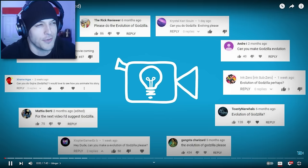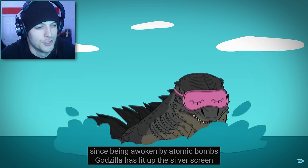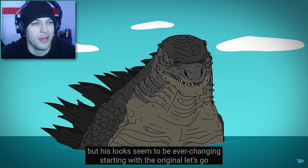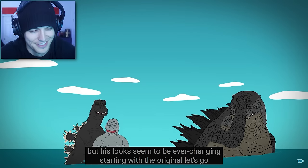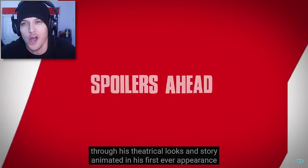Alright, so you guys ready to learn some knowledge? Since being awoken by atomic bombs, Godzilla has lit up the silver screen. But his looks seem to be ever-changing. Starting with the original, let's go through his theatrical looks and story. But that is so ugly!